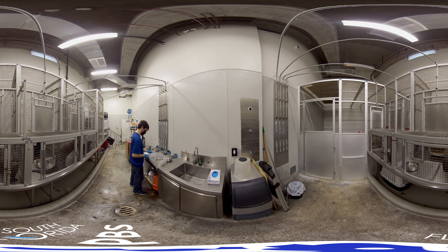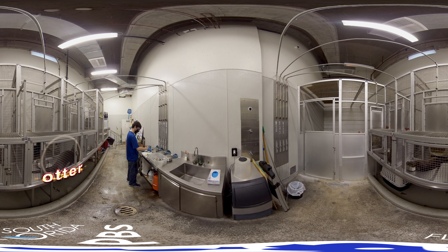Ready to play? I spy with my KidVision eye a marine animal with a long body, thick brown fur, and short legs. There are four here. Can you find the one behind the animal keeper? It's an otter! Otters are marine animals with webbed feet that like to eat fish. Did you find him?